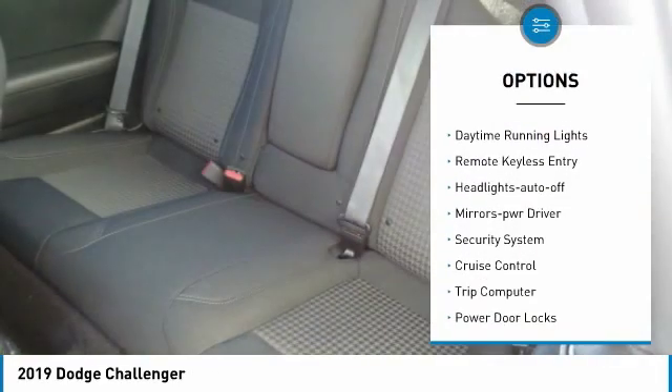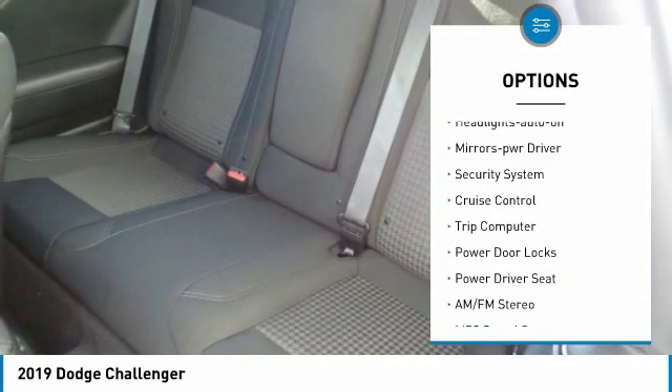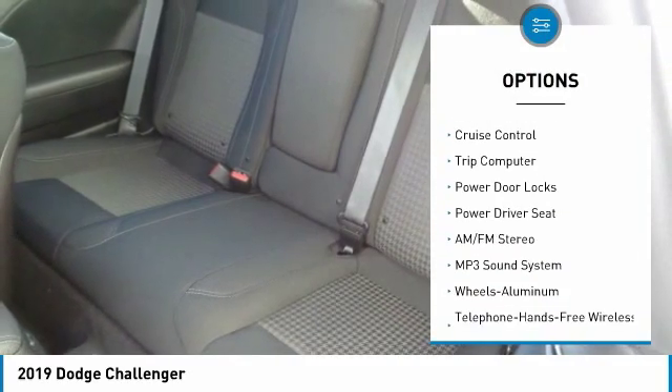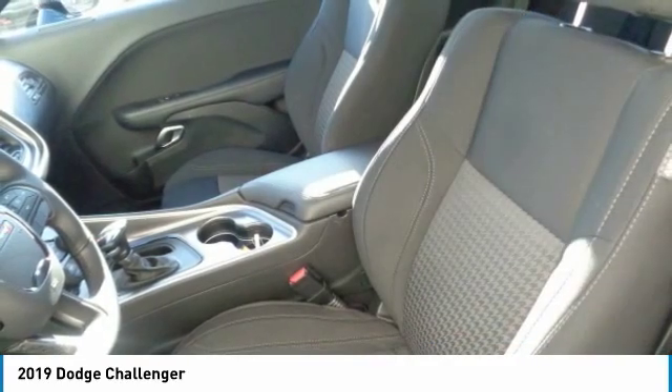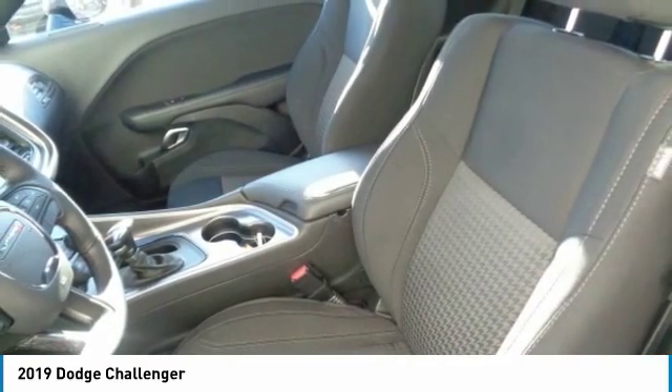Heated side mirrors, traction control, daytime running lights, remote keyless entry, headlights auto off, mirror memory, security system, cruise control, trip computer, power door locks.